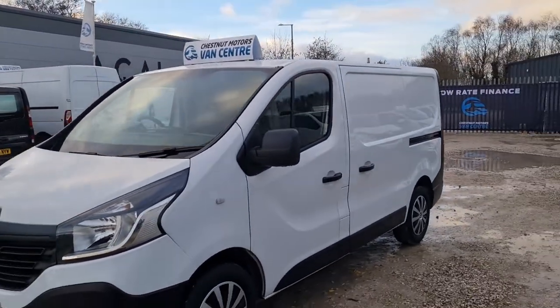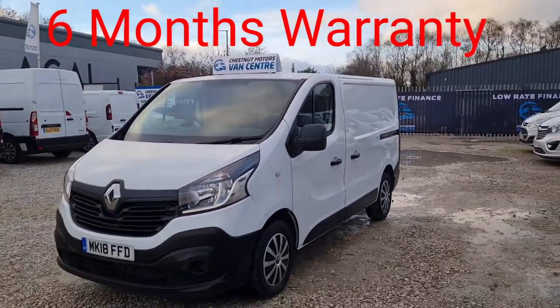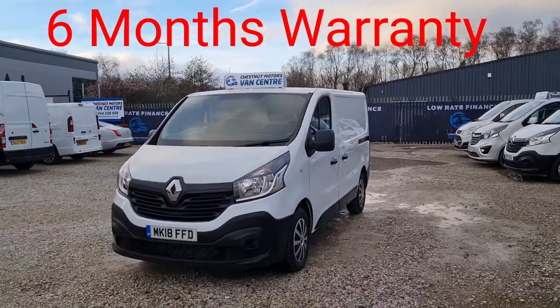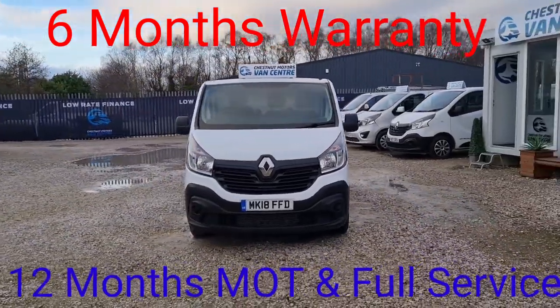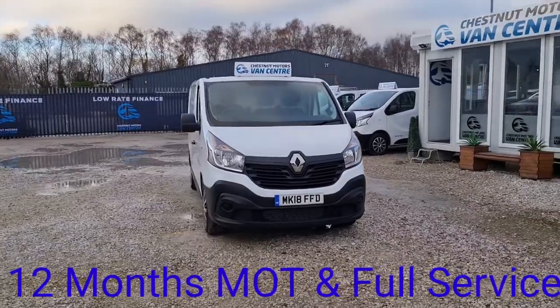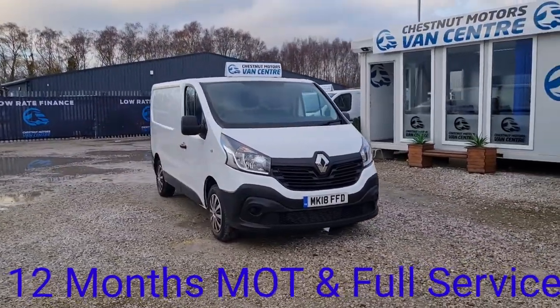Got a single side loading door on this side. From every angle this van looks absolutely fantastic. Drives as good as it looks — it's a clean tidy Trafic. Let's have a look inside.